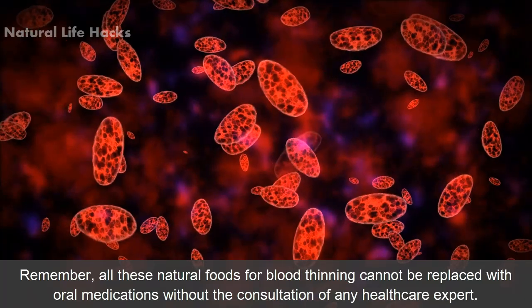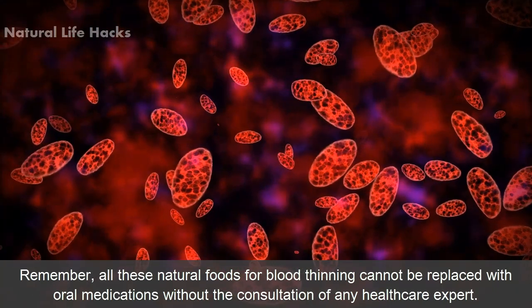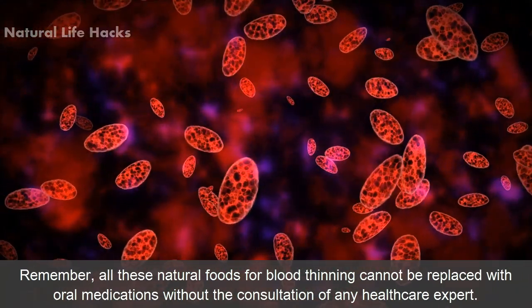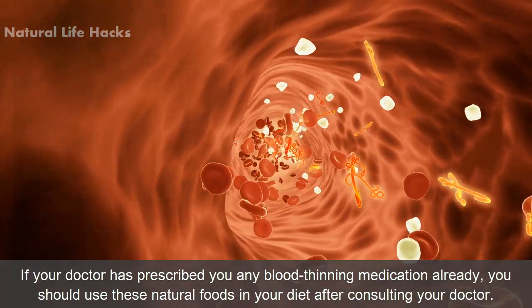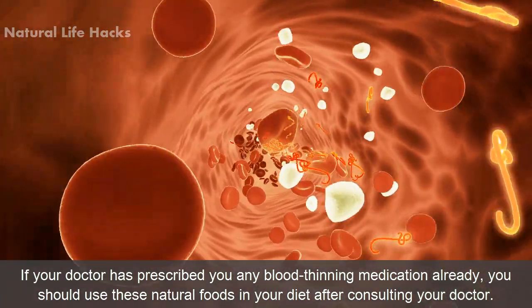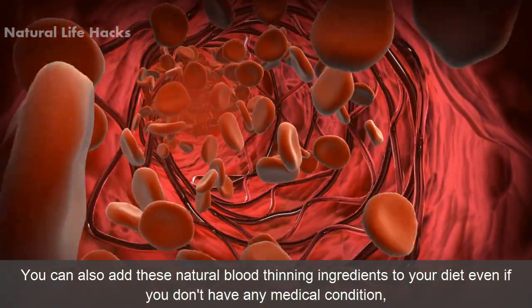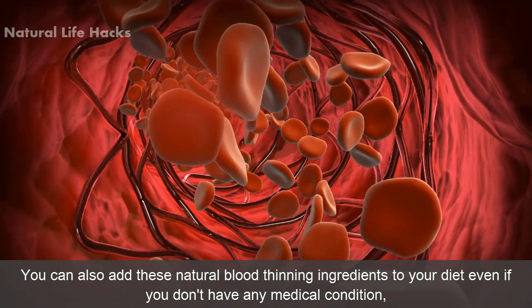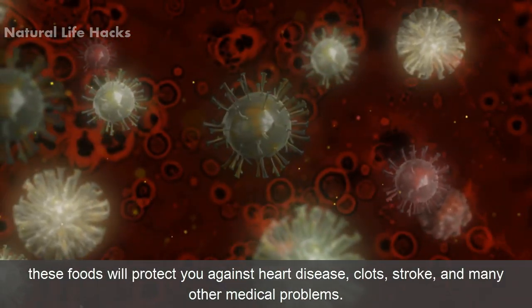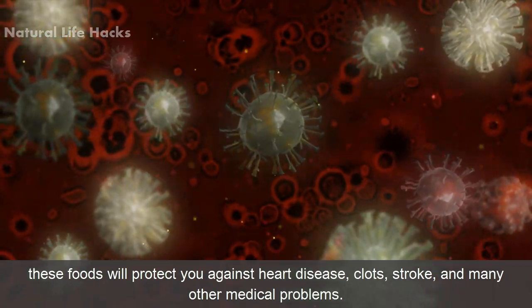Conclusion. Remember, all these natural foods for blood thinning cannot replace oral medications without the consultation of a healthcare expert. If your doctor has already prescribed you any blood thinning medication, you should use these natural foods in your diet only after consulting your doctor. You can also add these natural blood thinning ingredients to your diet even if you do not have any medical conditions. These foods will protect you against heart disease, clots, strokes, and many other medical problems.